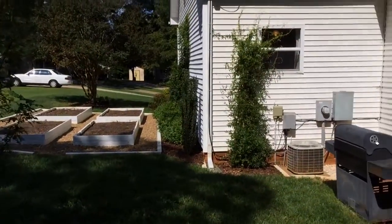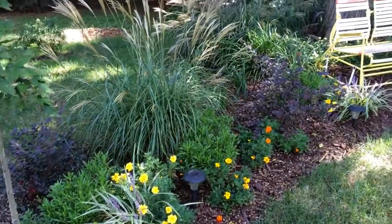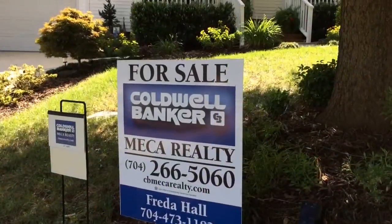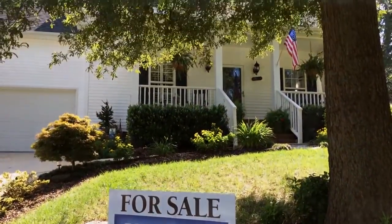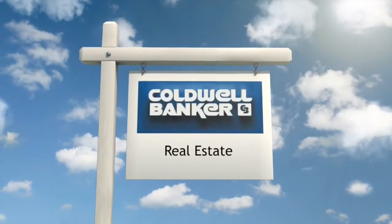The rest of the backyard is relatively flat and offers manicured landscaping and garden areas. The roof is only two years old. Freda Hall in the Belmont office was chosen as the owner's representative for this Home of the Week.